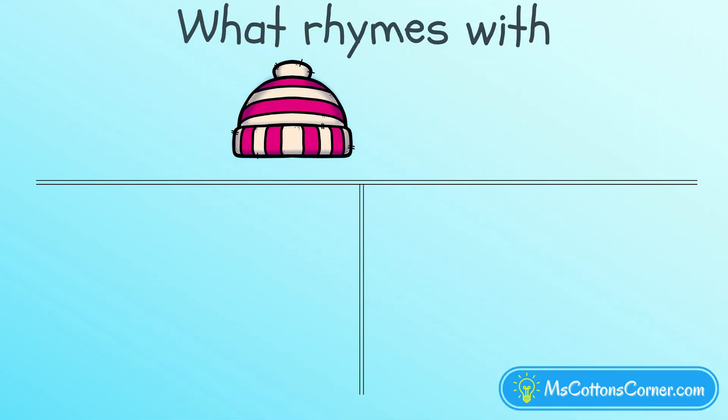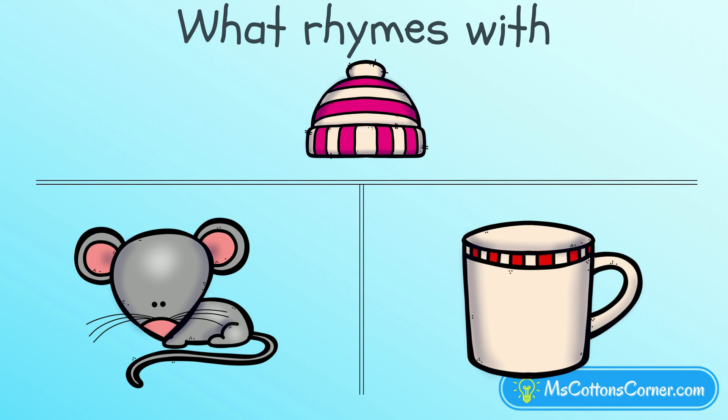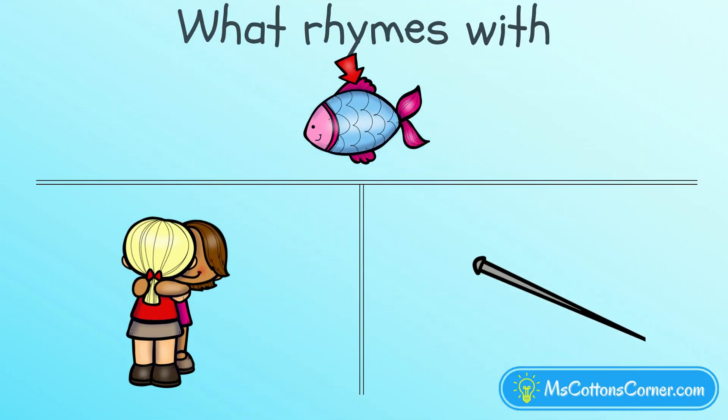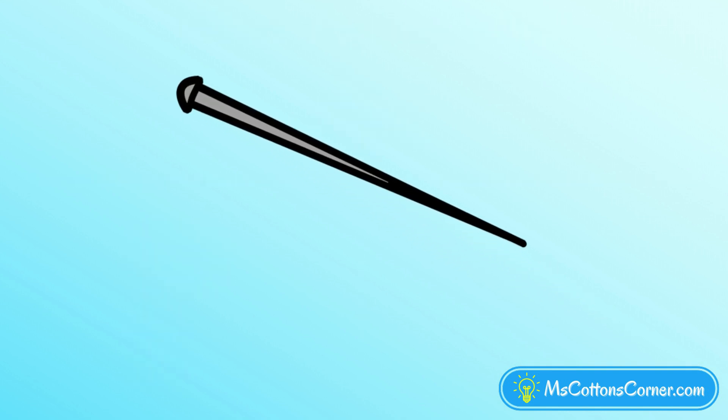Find the word that rhymes with hat: rat, or mug? Rat rhymes with hat. Which word rhymes with fin? Hug, or pin? Pin and fin rhyme.